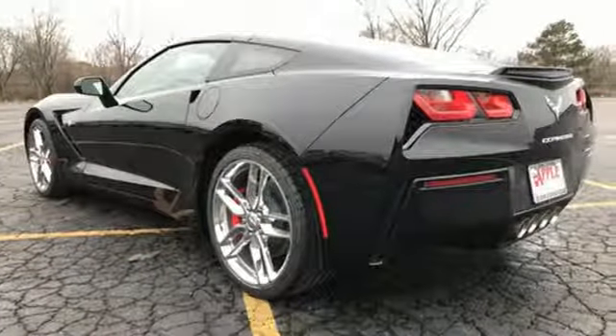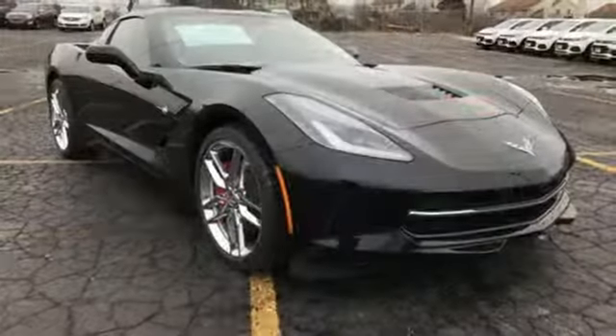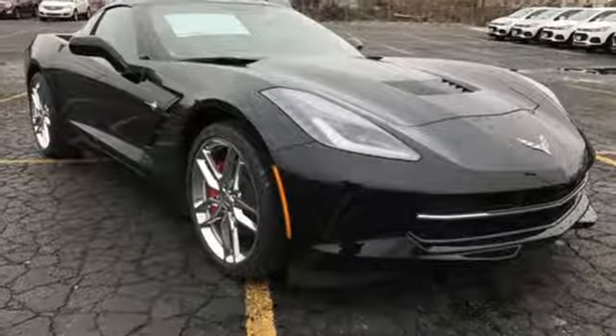Kelly Blue Book calls it nearly untouchable. In a Chevy, the journey matters more than the destination. Take it for a test drive today.